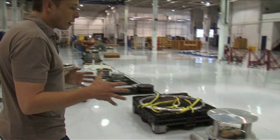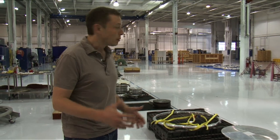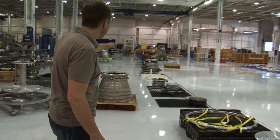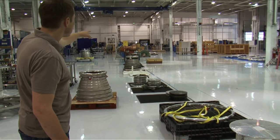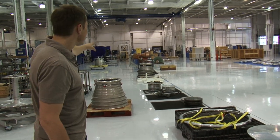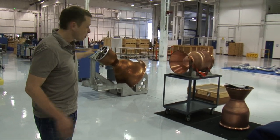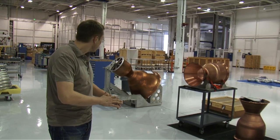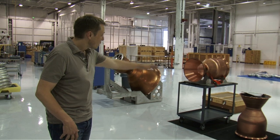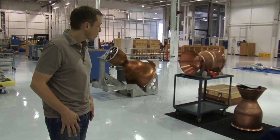This area is used for the major engine components. You can see there are nozzles at various stages of completion, and also the copper chamber liners. You can see the difference: that's a Merlin vacuum configuration, which has a more spread-out nozzle section, and that's the sea level configuration, which has a short copper nozzle.